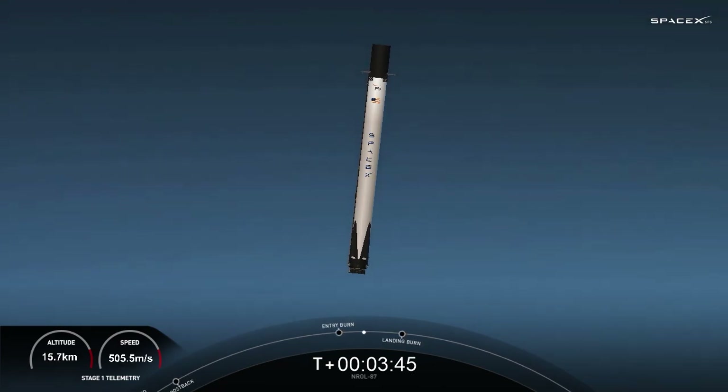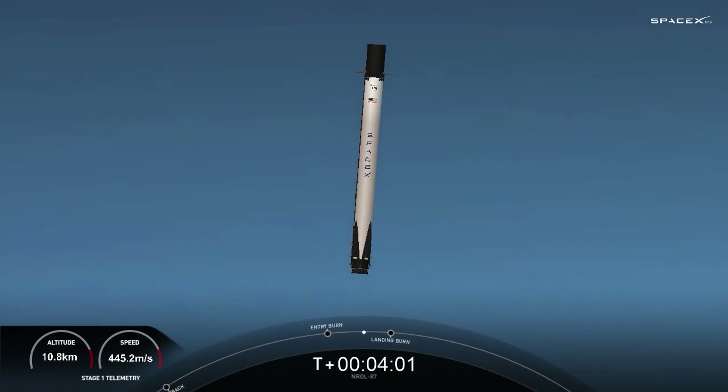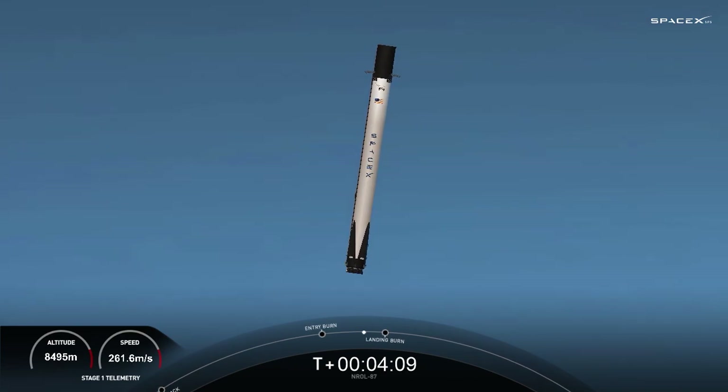The vehicle continues to steer itself for a precise landing back at landing zone four at Vandenberg Space Force Base. The next burn we have is the landing burn. During the first stage landing burn, a single Merlin engine — the center engine — will relight and slow the vehicle down. Stage one FTS is saved.